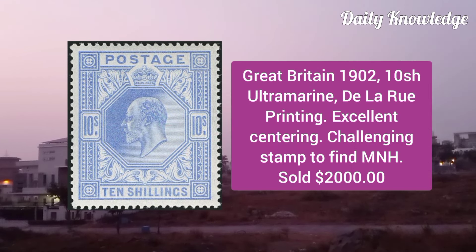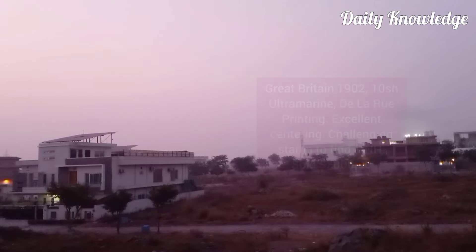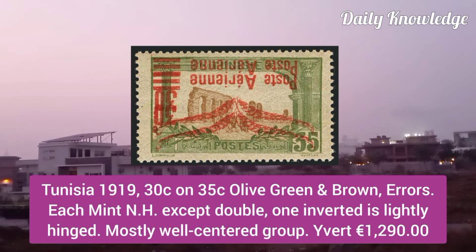Great Britain 1902, 10 Shilling Ultramarine, De La Rue Printing, excellent centering, challenging stamp to find in this mint never hinged condition.